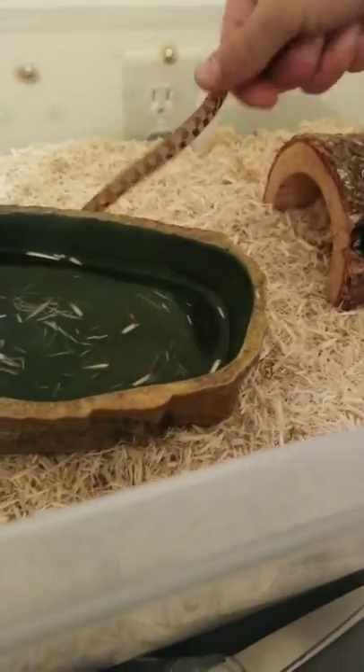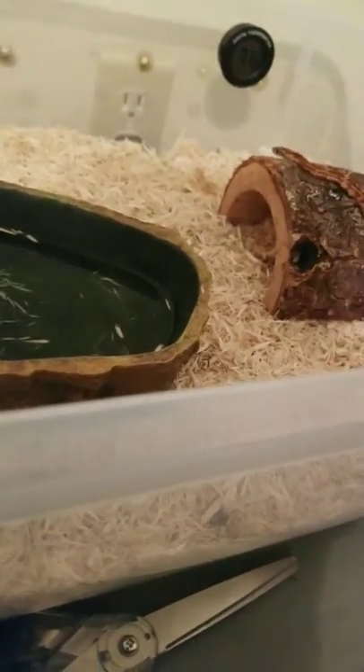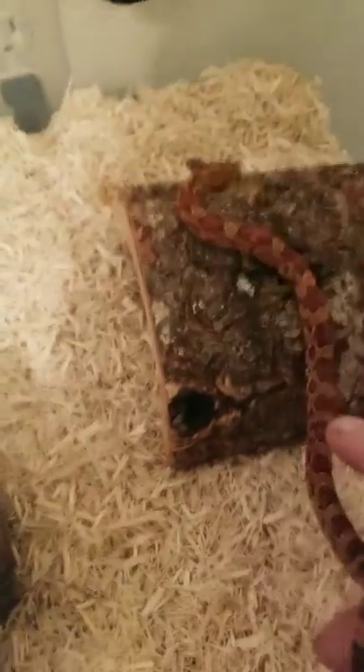Number two would be the Corn Snake — Corn Snake, Milk Snake, and King Snake. That's what I would go with as my second, because these guys move so much faster. They're easier to lose, and also because they like to burrow, as this one here already has.